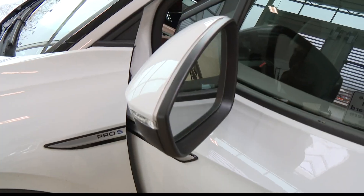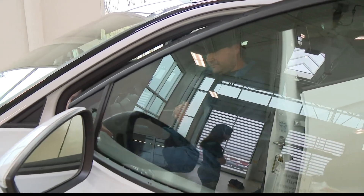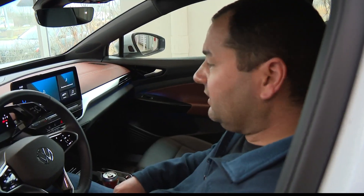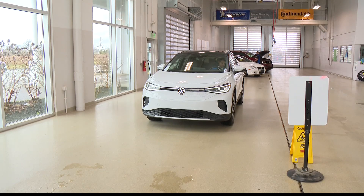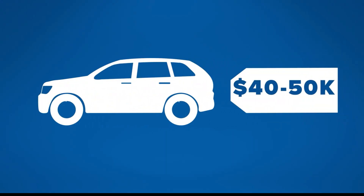Mike Raza is a fan of electric cars, buying his first one in 2017. He got tired of having to worry about oil changes, maintenance, and everything else. Since then, he's swapped out the car for a small electric SUV, the Volkswagen ID.4. It costs between $40,000 and $50,000, but the federal tax credit drops the price by $7,500.